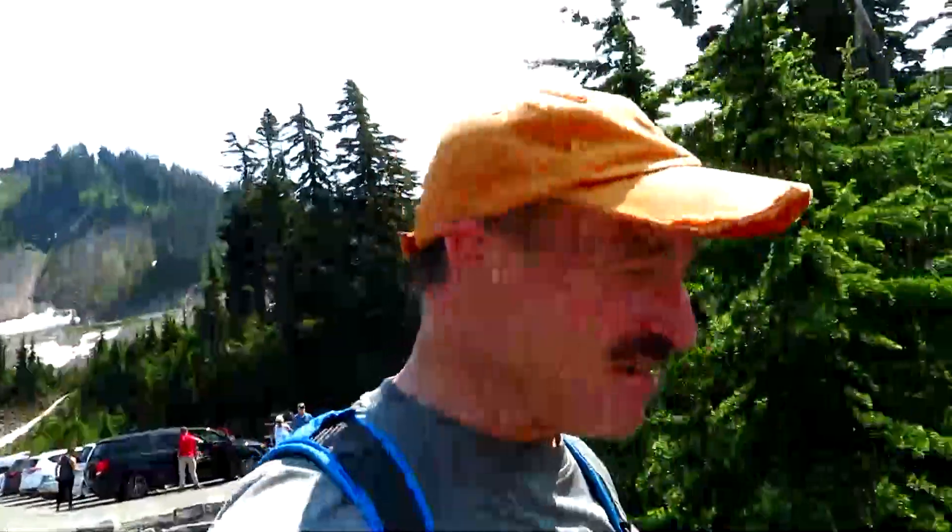Hey, good afternoon and welcome to Mount Baker. It's too hot to do a regular hike today, so I thought I'd show you this nice little family-friendly loop trail here — an interpretive trail at the Heather Meadows Visitor Center.